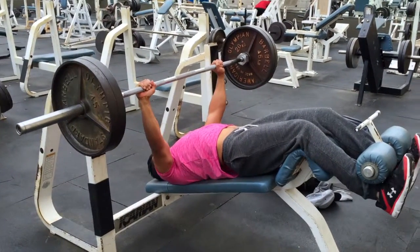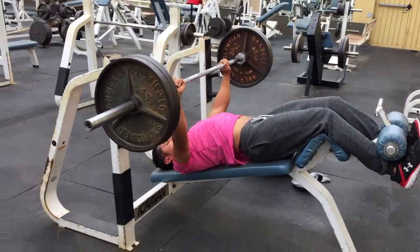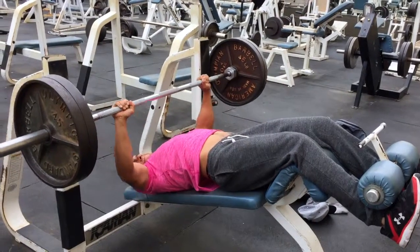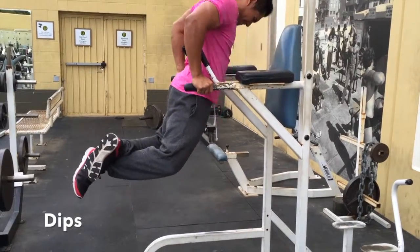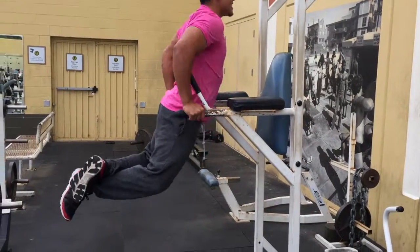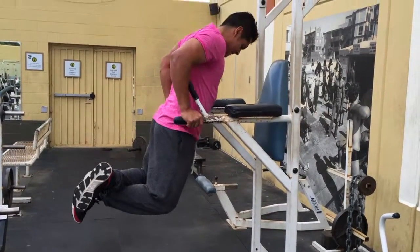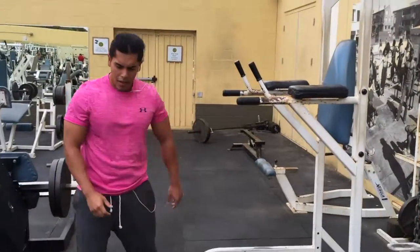Moving on to the decline press, just to work the lower part of the chest. You want to keep it perpendicular, bring it right to the sternum, similar to the bench press. The only difference is you're on a decline, so be careful with that. I always like to superset it with dips. When you do dips, lean slightly forward to really attack the chest and come as low as you can. I was already fatigued, so as you can see I do a little hop from the foot — just a little tip there.